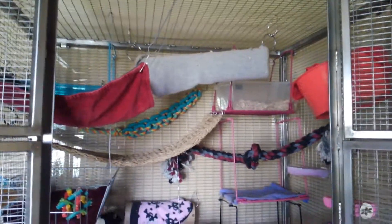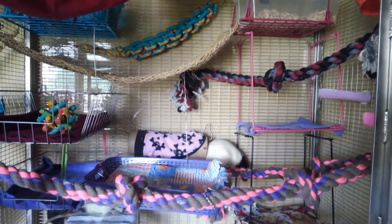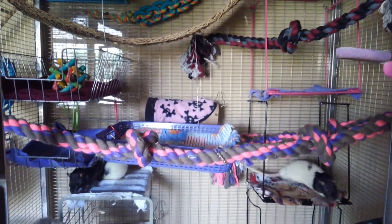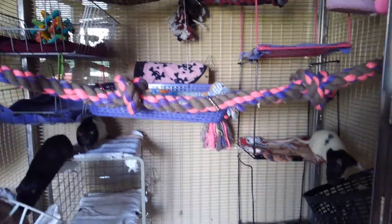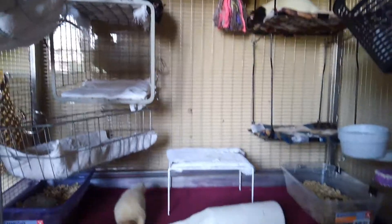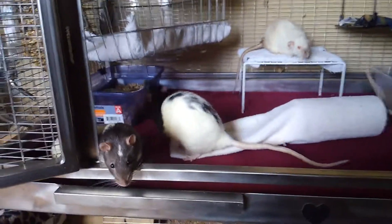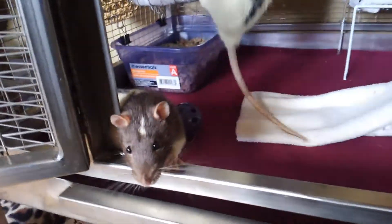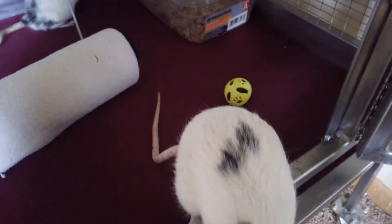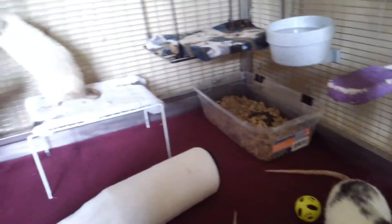I have another tour of my rat cage. Here's Bolt and there's Wilbur. Wilbur just has the two spots on his back — that's how you can tell it's Wilbur compared to the other boys that look kind of like him.